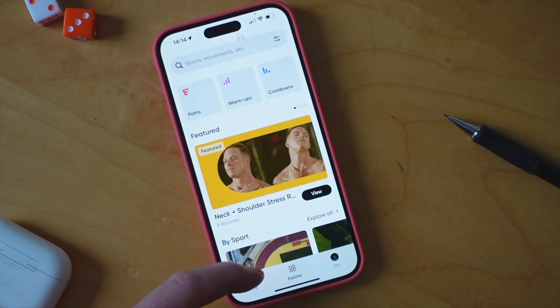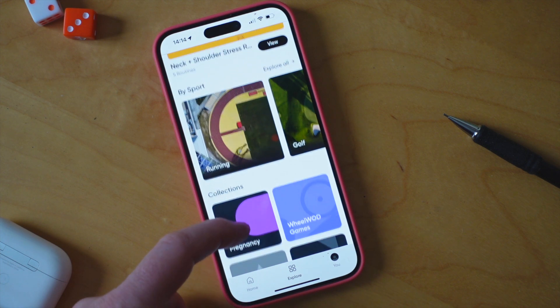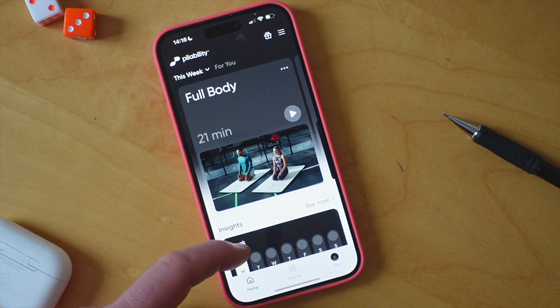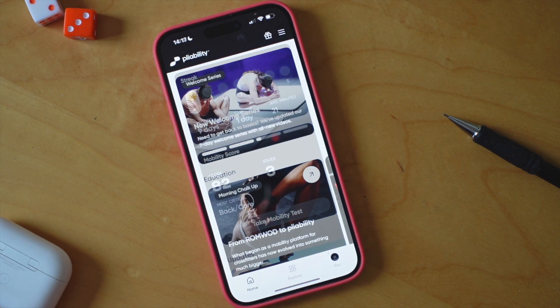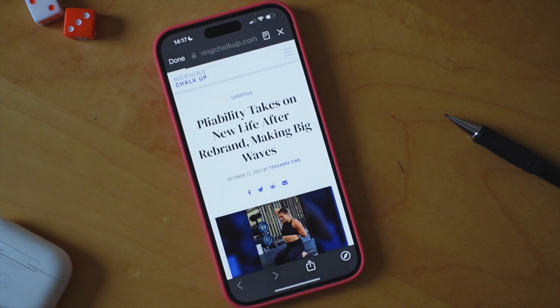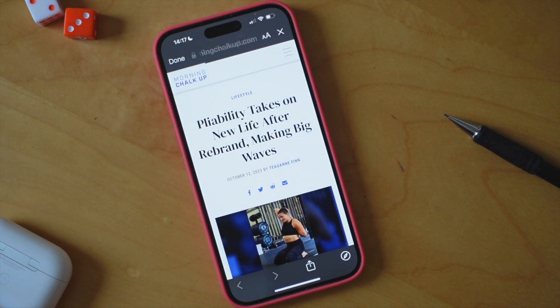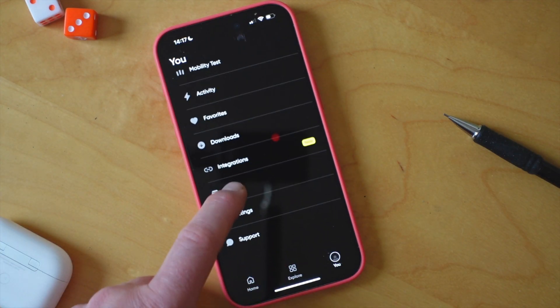There is of course an extensive library of workouts, a tracking summary to help you stay motivated, and the assessment tool. You can also browse through a series of long-form articles, some with an educational background to the movement principles. There's also a shop in case you wanted some branded merchandise.